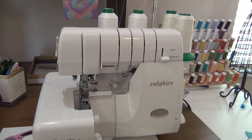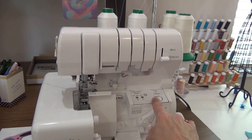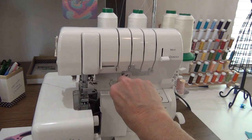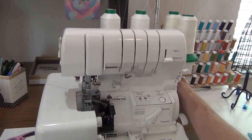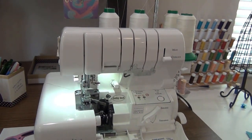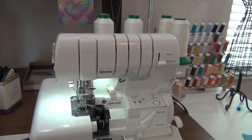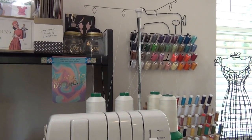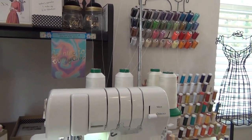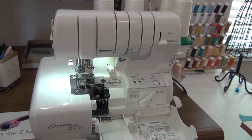This is the Baby Lock Enlighten serger. It has air threading, which is a great feature that makes threading so much easier. It has nice lighting. It's a four-cone thread serger — some have eight cones — but this one's a four-cone and I'm very happy with it.